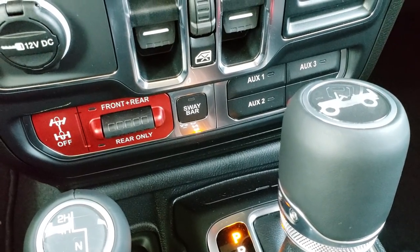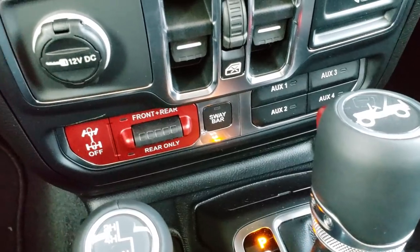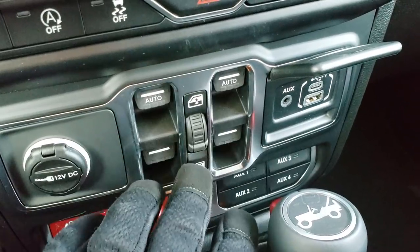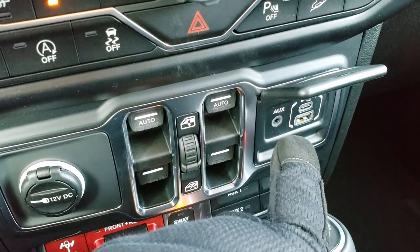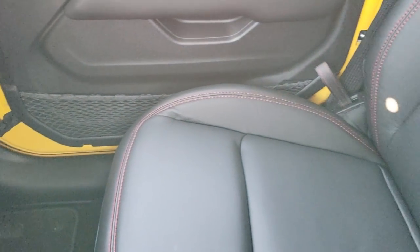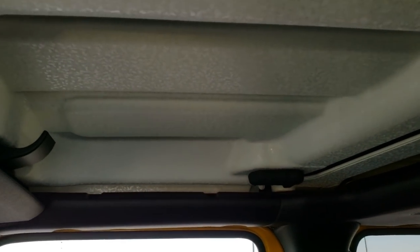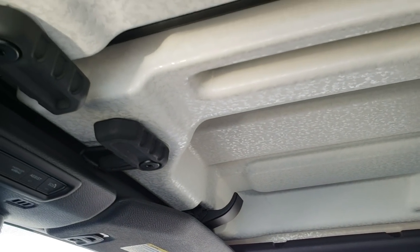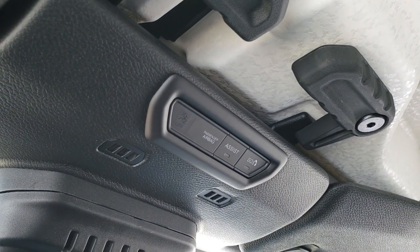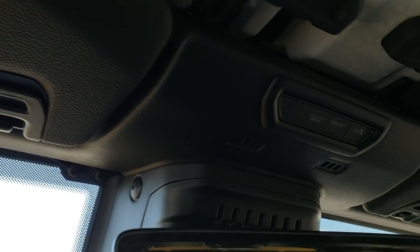You get the front and rear locking differentials as well as the sway bar disconnect. You have four auxiliary upfitter switches. Those are your window buttons, and then your AUX, USB, and USB-C jacks. It's a really good looking Jeep all the way around. It has the eggshell finish hardtop pieces, and the SOS assist buttons right there.